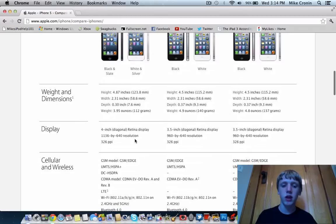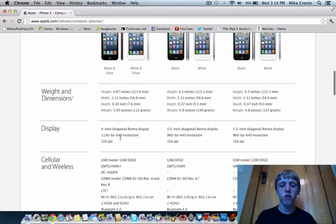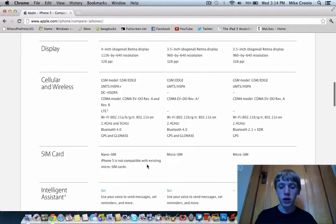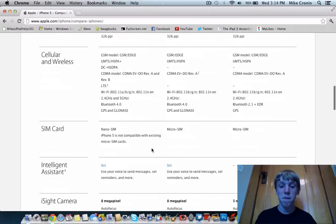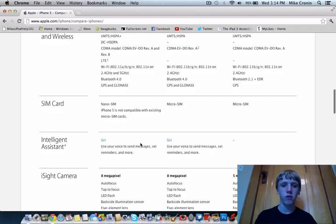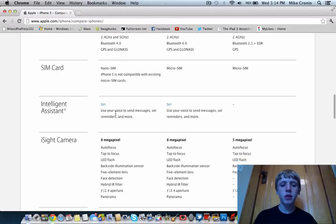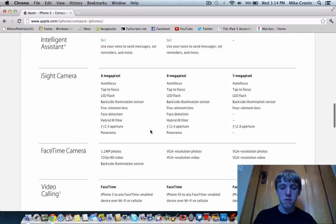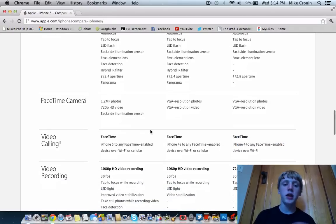The weight and dimensions have changed along with the display. One thing that kind of sucks: the iPhone 5 uses a nano SIM and is not compatible with existing micro SIM cards. That doesn't help me since I plan to use a different upgrade on my family's account. Siri is still there, and the iSight camera has some new features here and there but hasn't changed dramatically.